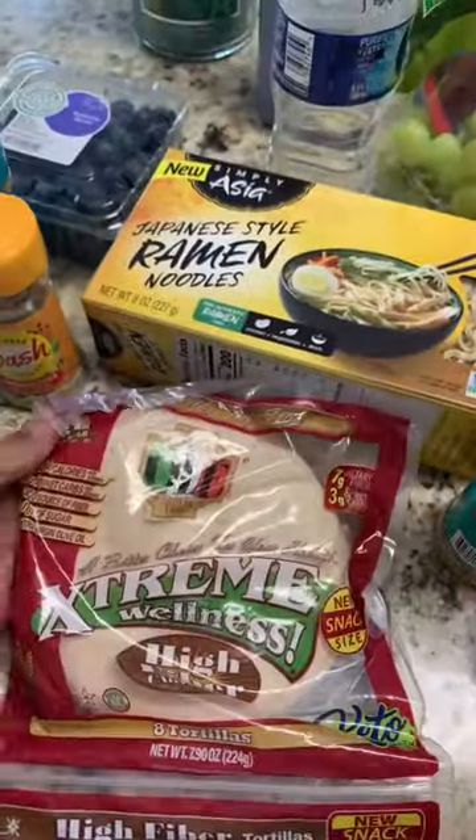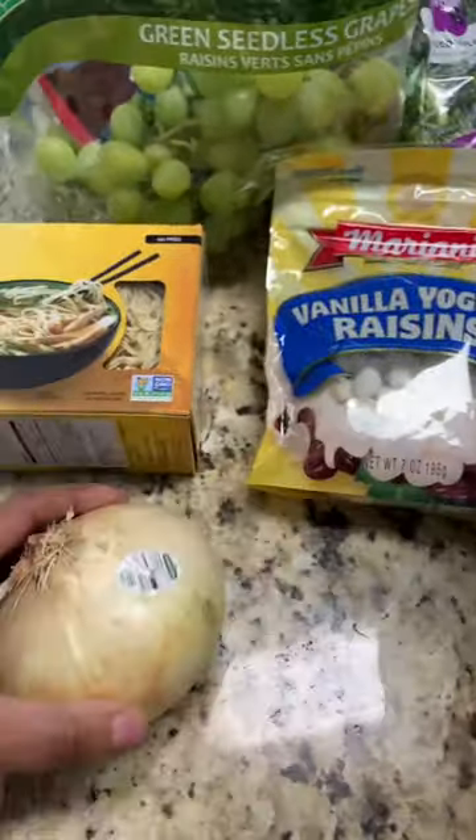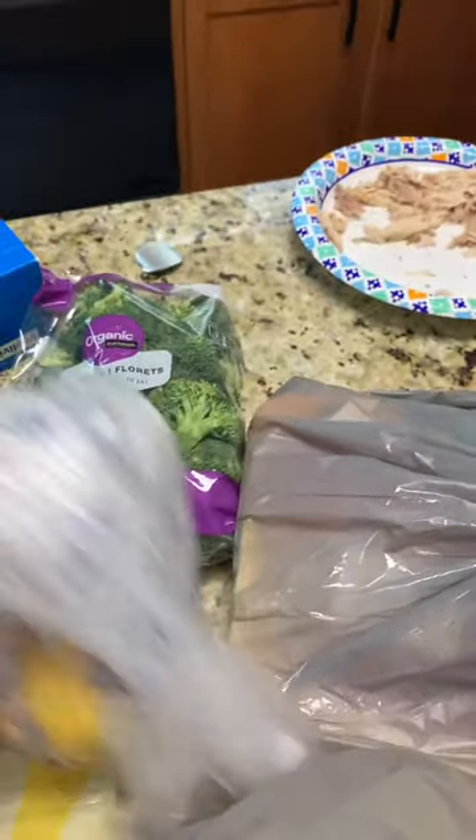I also got a pack of high fiber wraps, one sweet onion, one pack of yogurt raisins, seedless green grapes, organic broccoli, and two lemons.